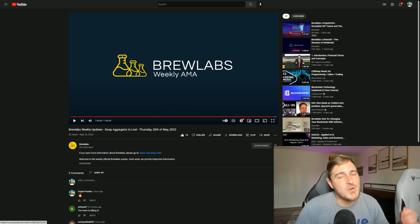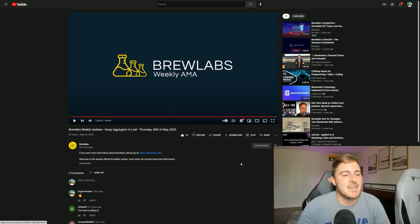They also have a fiat on-ramp on the way where you'll be able to use your debit or credit card to buy BNB as well as ETH. Polygon and Phantom are also on the way for their swap aggregator, and I would imagine that eventually both will also be options for the fiat on-ramp — definitely a ton of exciting stuff.